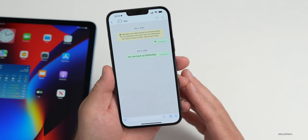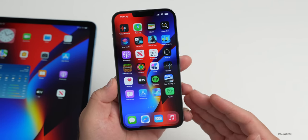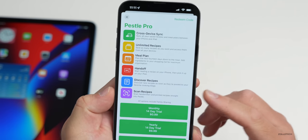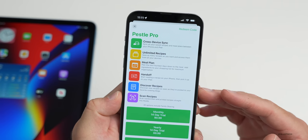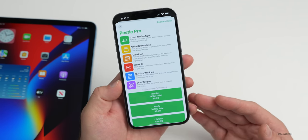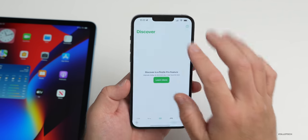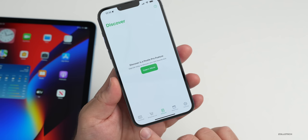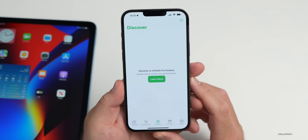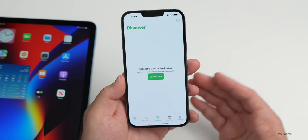There's a recipe app that was just updated called Pestle, and it got some major updates. You can scan recipes, discover recipes, and some of this requires a subscription. They've been updated quite a bit with a new editor and more, allowing you to create recipes based on what you're seeing, create a shopping list, and use it as a cookbook, meal planner, and more — available on iPhone or iPad.